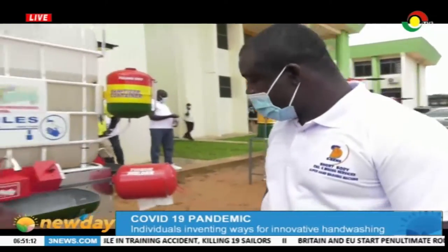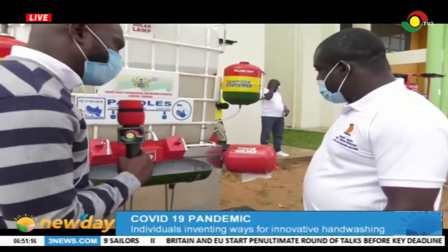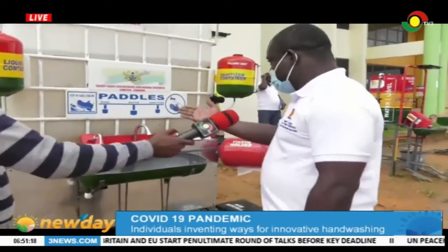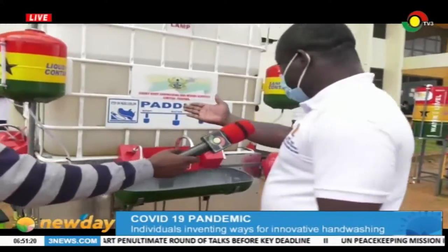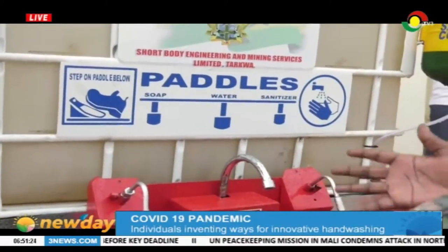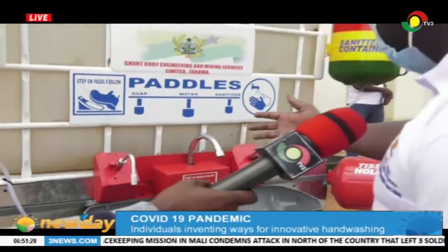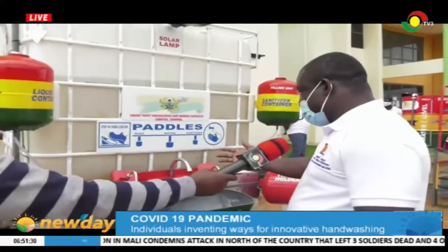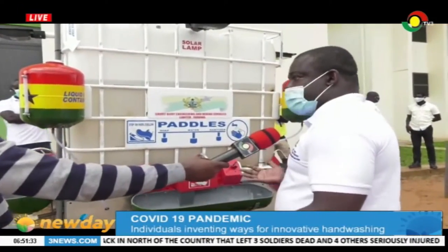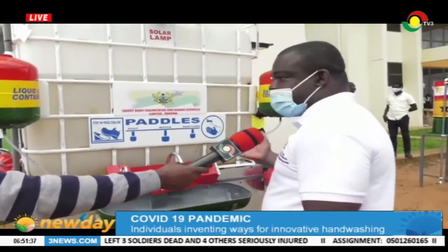So, run us through the various processes. When you approach it, what is the first thing you do? When you see the signage on the machine, you definitely don't use your hands — you use your legs. We have a section that dispenses soap, we have a section that dispenses water, and even if there's a water shortage and you still need to clean your hands, we have a section for sanitizer.